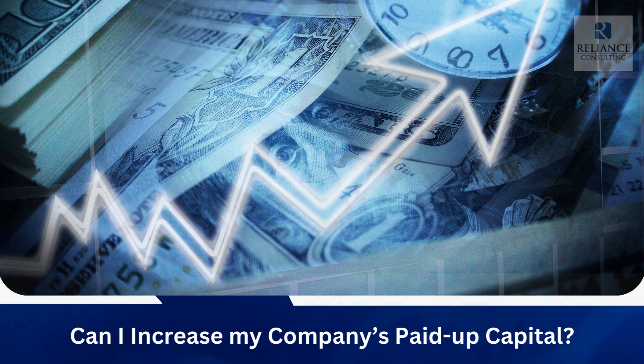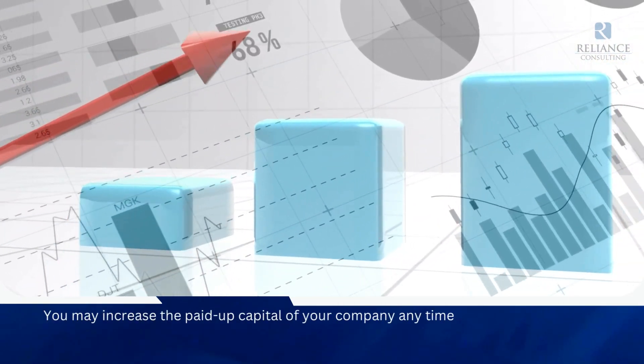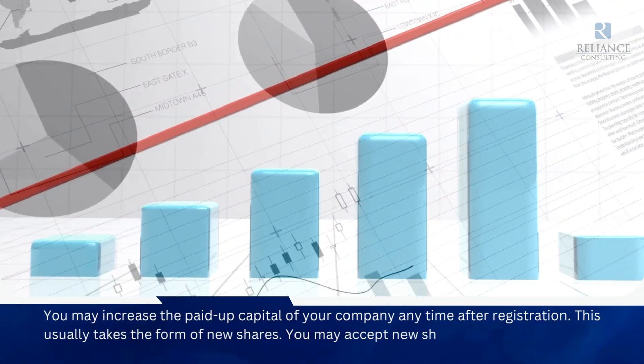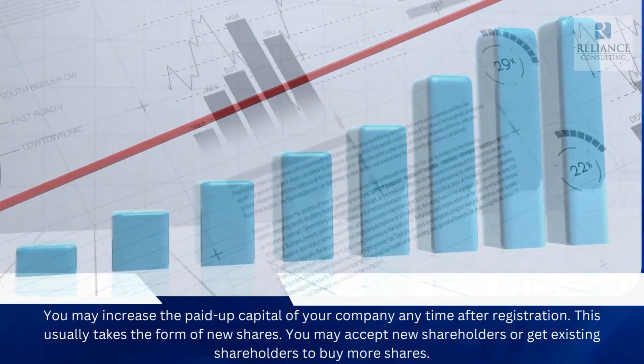Can I increase my company's paid-up capital? You may increase the paid-up capital of your company any time after registration. This usually takes the form of new shares. You may accept new shareholders or get existing shareholders to buy more shares.